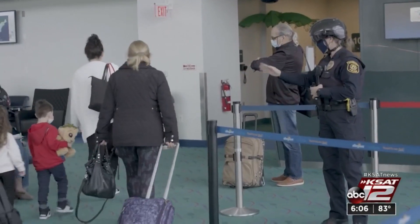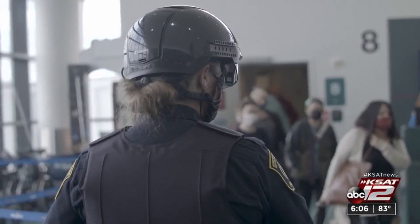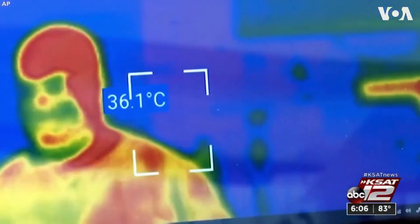These travelers arriving from down south at Flint Bishop Airport in Michigan are greeted warmly by an officer. But what they don't realize is hiding behind the visor on her helmet is a tiny camera scanning their temperatures.